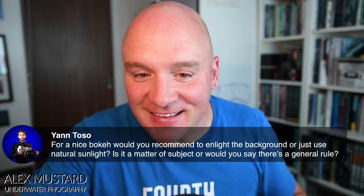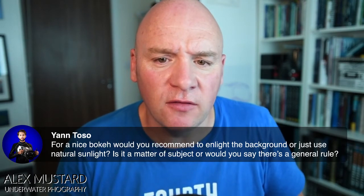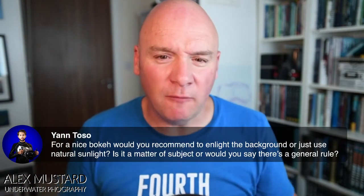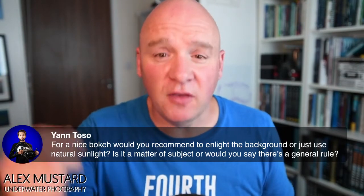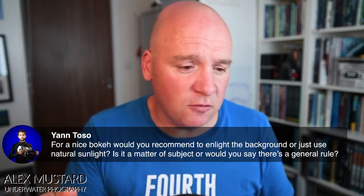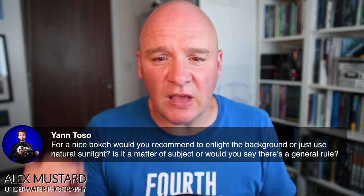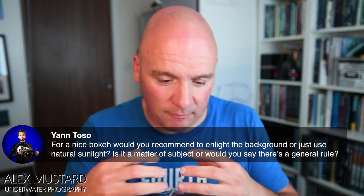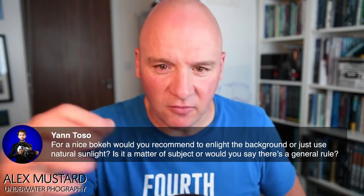On whether to light the background or use natural sunlight for a nice bokeh: that depends on what you want in the picture — both ways can work well. I generally favor creating bokeh naturally. I'm not a big fan personally of using artificial backgrounds; I prefer to take a nature image rather than a created one. I do teach artificial backgrounds on workshops because they're good skills to learn. Challenging yourself to do it with a natural background creates a really interesting image, though maybe not so effective for competition photography as using artificial backgrounds.